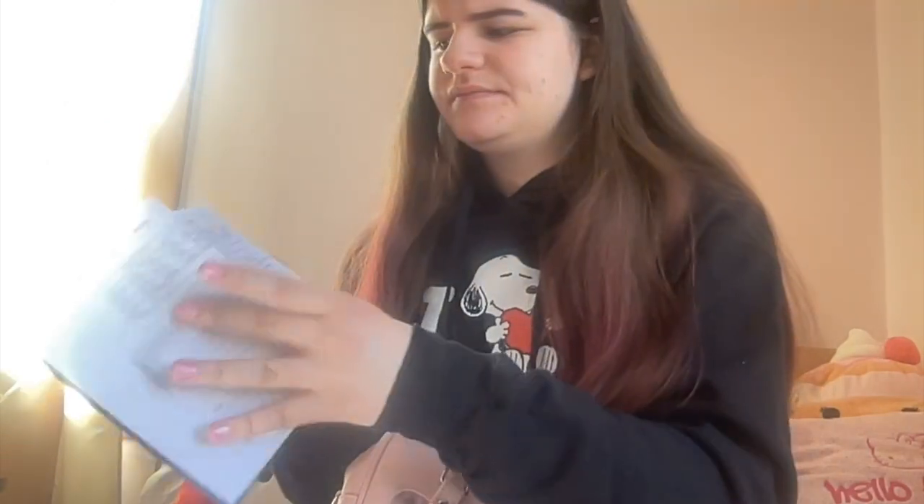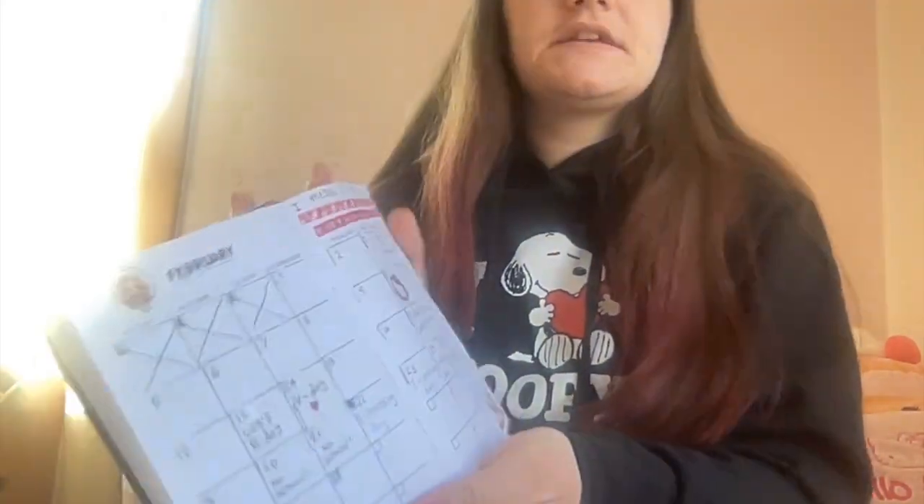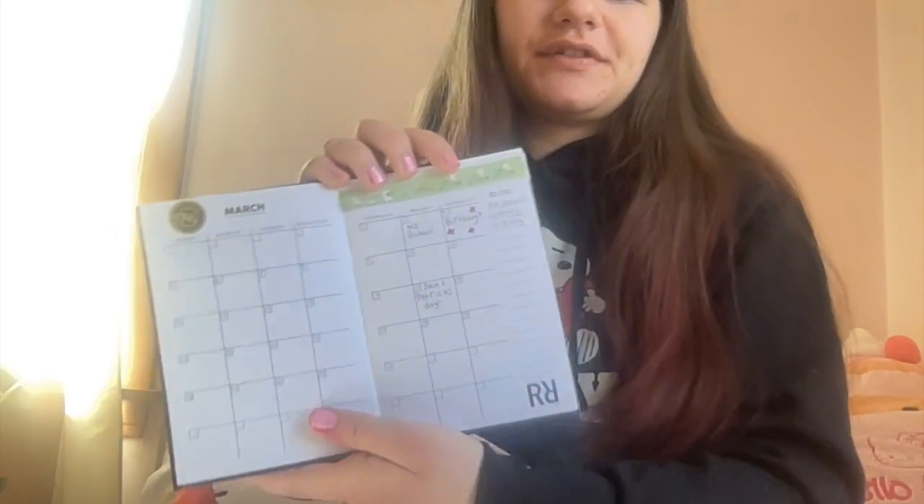Next we have my Rainbow High Planner. I got this for Christmas, but it's from Five Below. It was a really good planner — it came with a cute pen and stickers. I do like to plan stuff and I use this planner pretty regularly. This was how it looked for February, cute, and Valentine's Day. I'm still working on March, but it's only March 5th so I don't really have anything planned yet.